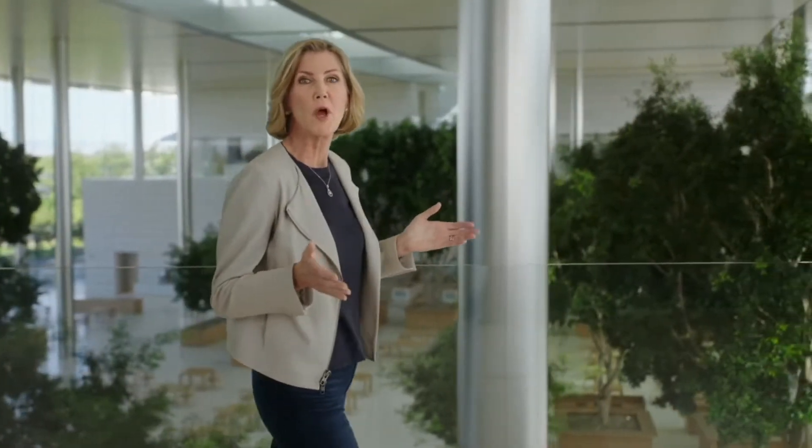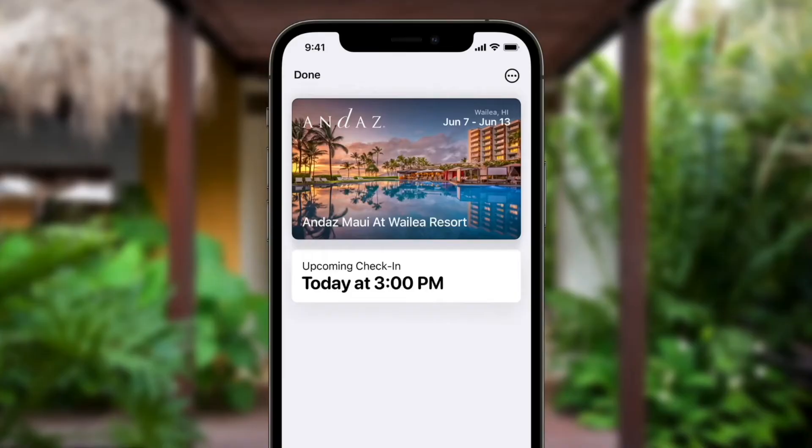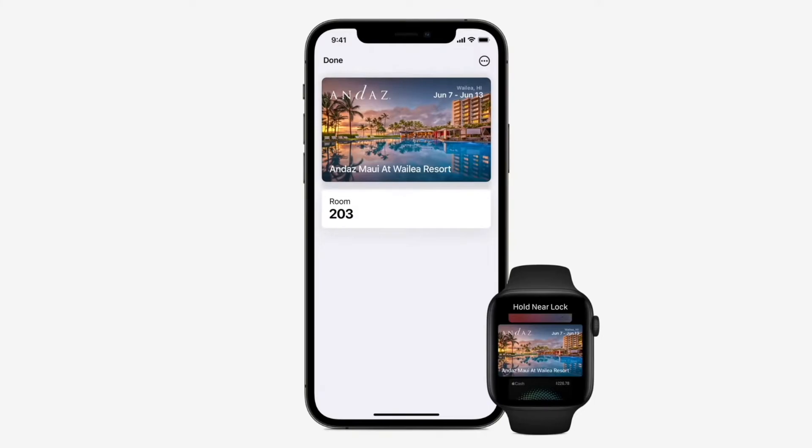With iOS 15, we're bringing keys for your everyday places to Wallet. Starting with where you live, we're creating the fastest, most secure way to unlock your house, apartment, or flat. Where you work, just add your corporate badge and tap to enter your building or office. And where you travel, with hotel keys, you'll automatically receive your key when your room is ready, even before you arrive at the hotel. Starting this fall, Hyatt Hotels will start rolling this out to over a thousand properties worldwide, creating a faster and safer experience for their guests. Anywhere you go, just tap to unlock.